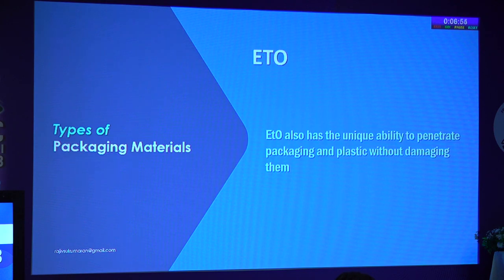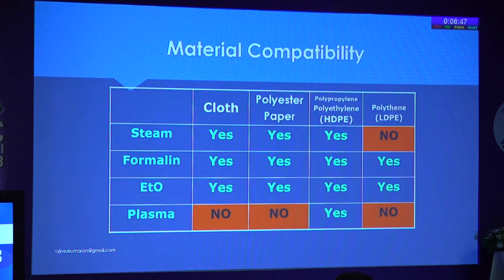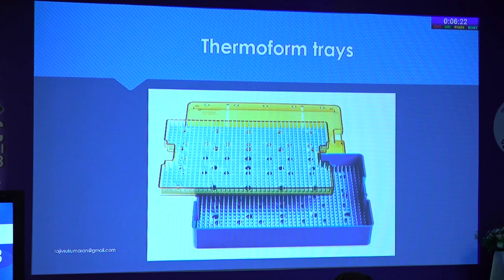ETO has a unique ability to penetrate packing and plastic without damaging them. Regarding materials that can be used: in steam, all materials except low-density polypropylene can be used. In formalin, all materials can be used, but we are not using formalin in ophthalmology practice anymore. For ETO, all can be used. But in plasma sterilization, only high-density polypropylene can be used — paper and cloth cannot be used.